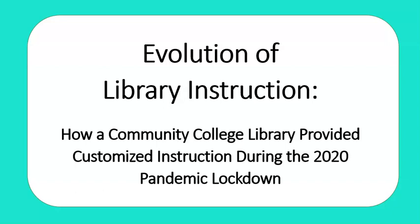The Evolution of Library Instruction – How a Community College Library Provided Customized Instruction During the 2020 Pandemic Lockdown.